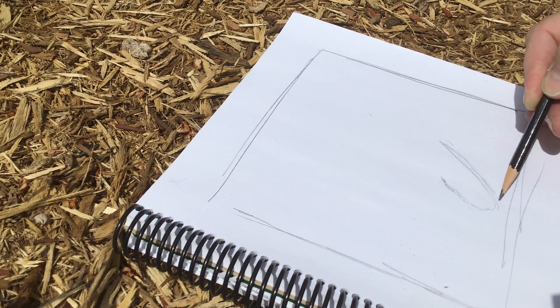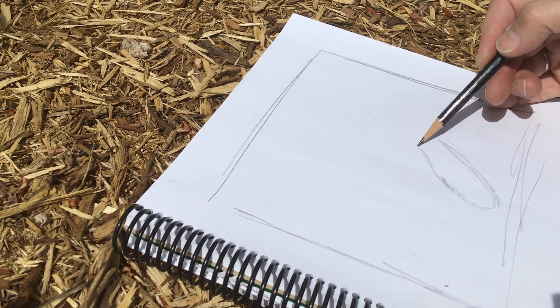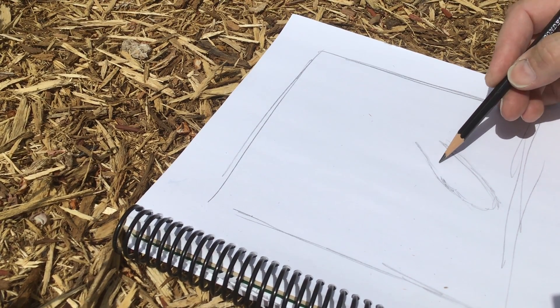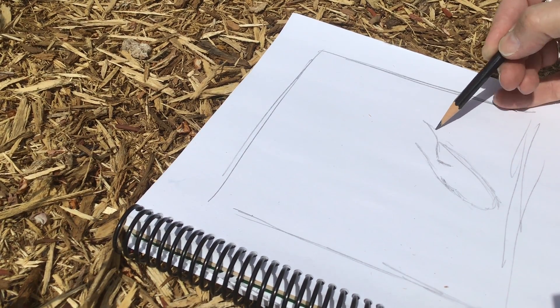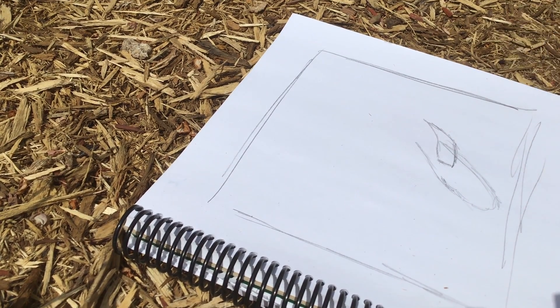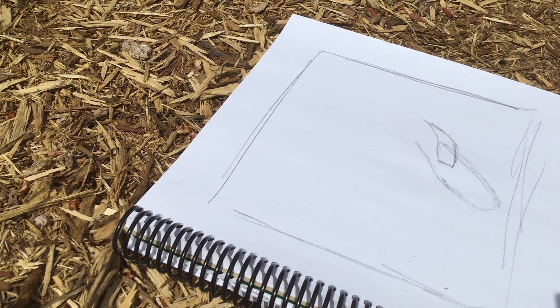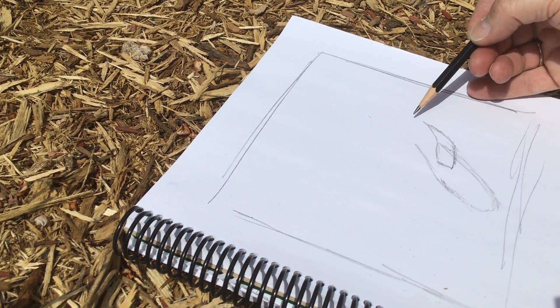It kind of goes like this and I look for shapes that I see. Sometimes I discover, oh you know what, there's another leaf that goes this way and I think it comes a little bit more this way. Do you see how I started to correct myself? And that's okay to correct yourself. I'm drawing really lightly.